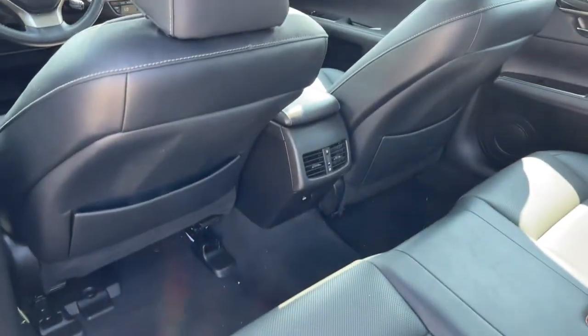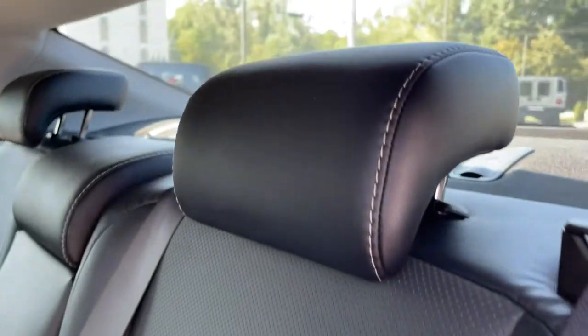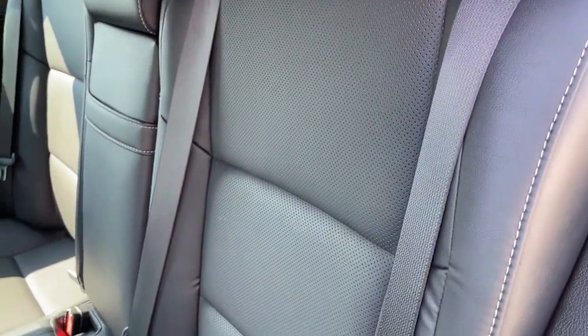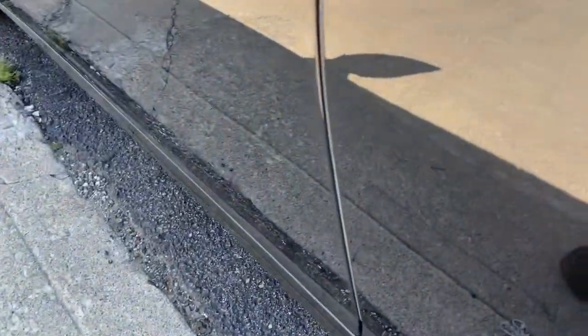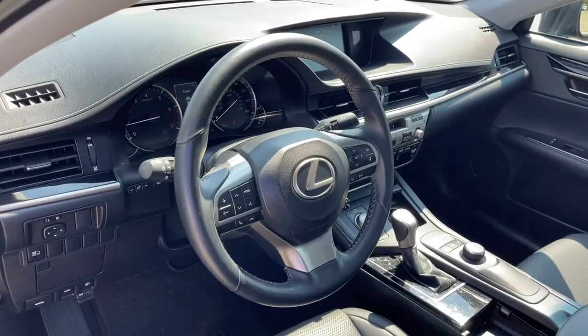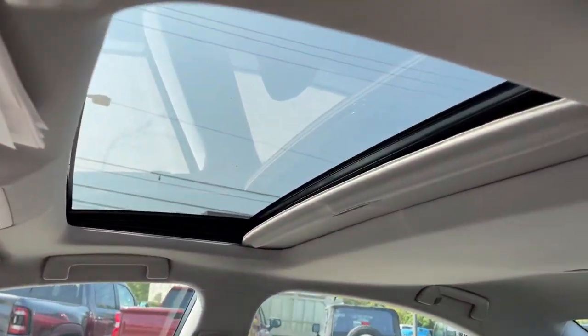These are just some of the great options this vehicle comes with: keyless entry, sunroof/moonroof, keyless start, fog lamps, power passenger seat, satellite radio, backup camera, adaptive cruise control, multi-zone AC, and aluminum wheels. Luxury-minded with a tech-savvy soul.